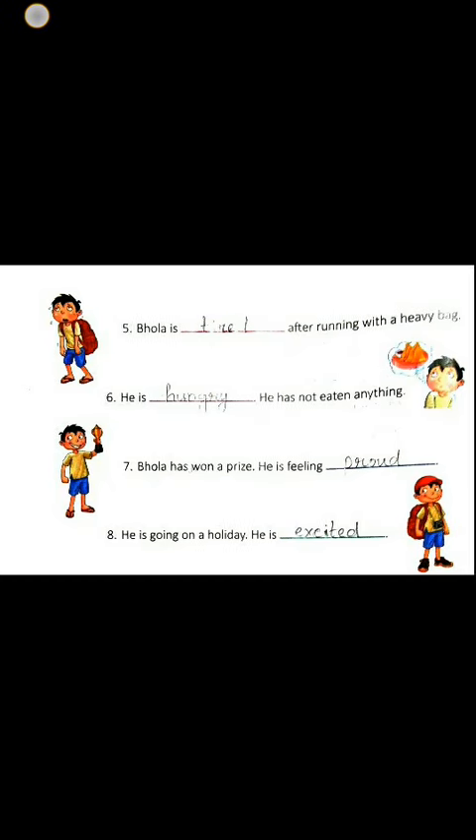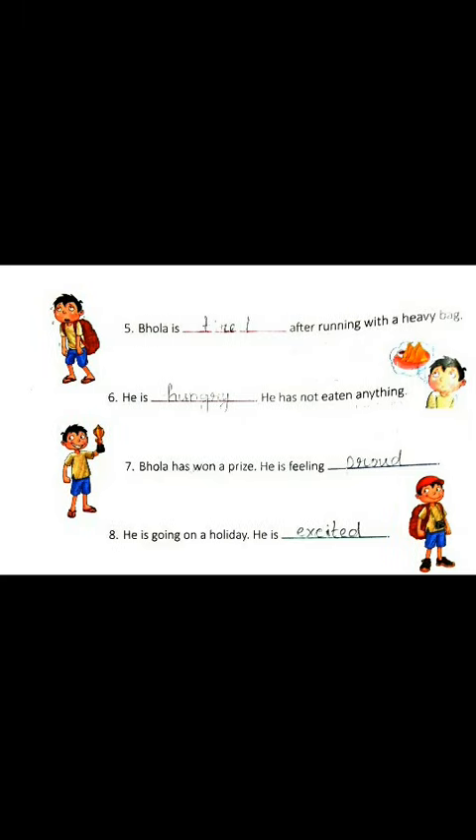Okay children, we have completed fill in the blanks. Your homework will be to write down in your notebooks. That's all for today. Thank you.